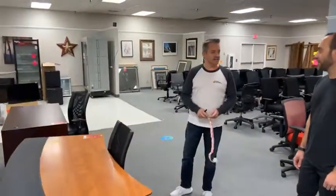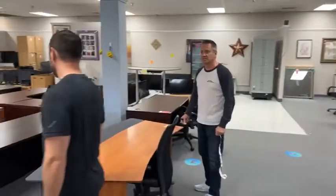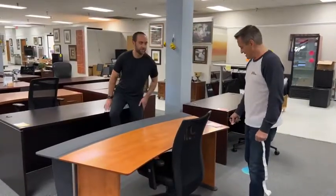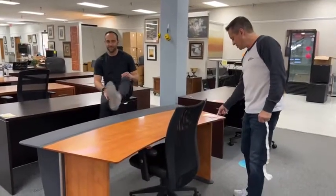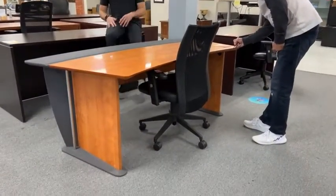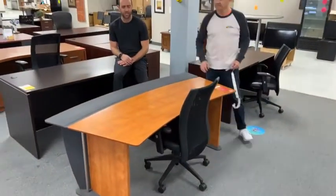Now we're going to lower the price on the Star Trek desk. This is going to go from $249 to $199. That's a pretty good price. If you see an item that you like, send us a private message with a screenshot of the item. We will send you a payment link. Once you pay for it, you have up to three days to pick it up or have it delivered for an additional fee.